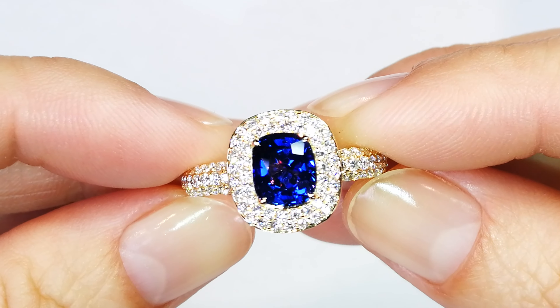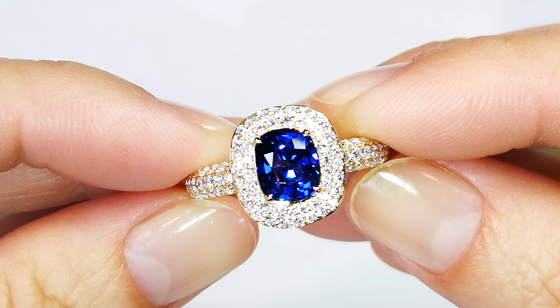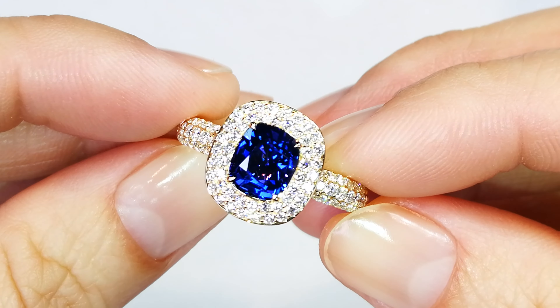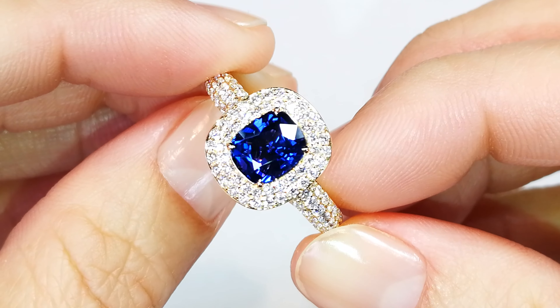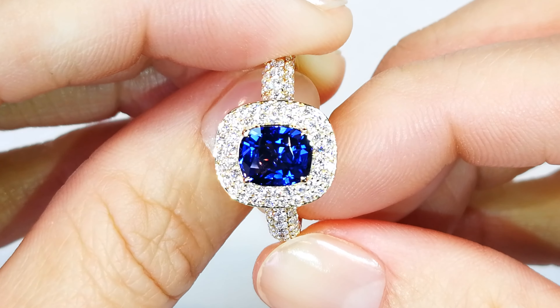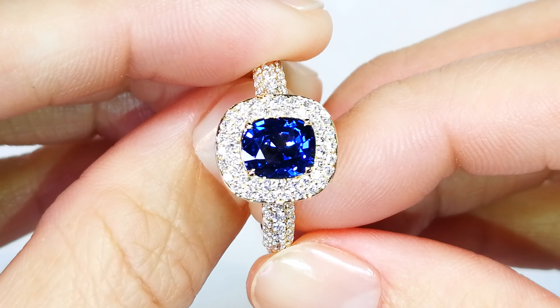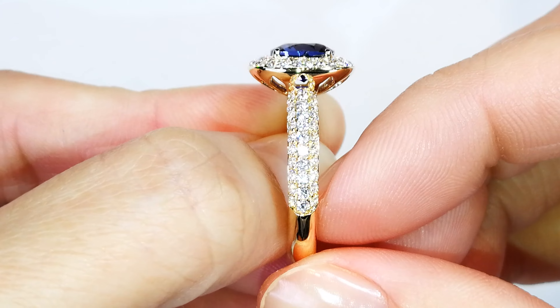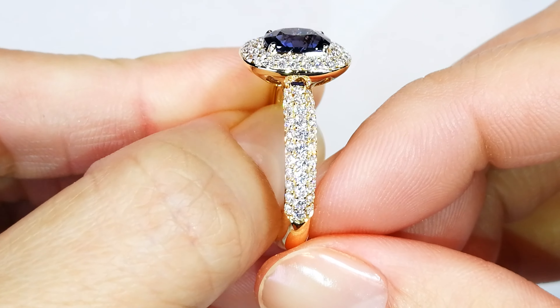A 2.2 carat unheated Madagascar sapphire with Kashmir color — the color is Kashmir but the stone is from Madagascar. It features over a carat of D-Flawless diamonds; the color is remarkable. The diamonds are of course the pinnacle of top quality, aeronautically engineered cap Florence as well. The piece explodes with life, you get a lot of fire, and it comes with a GIA cert.